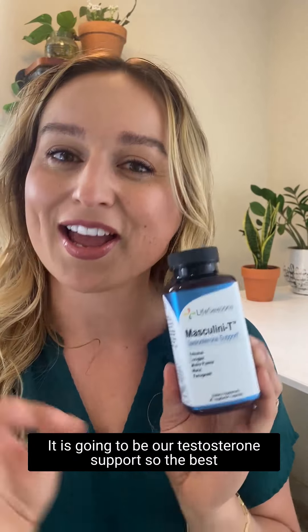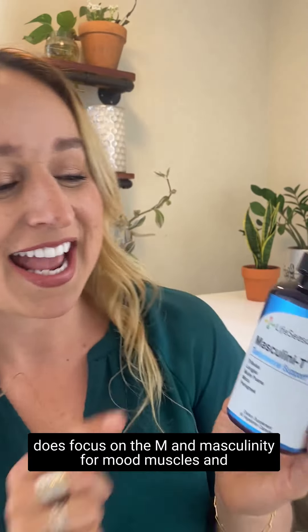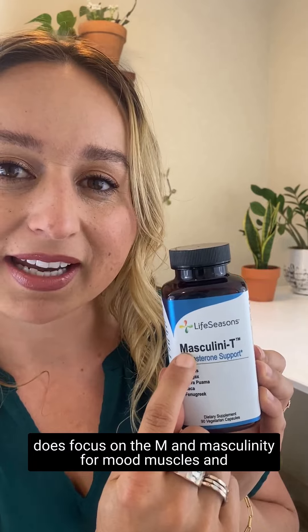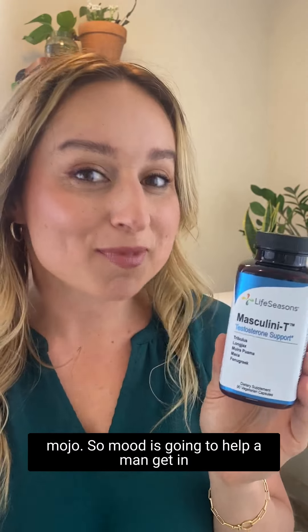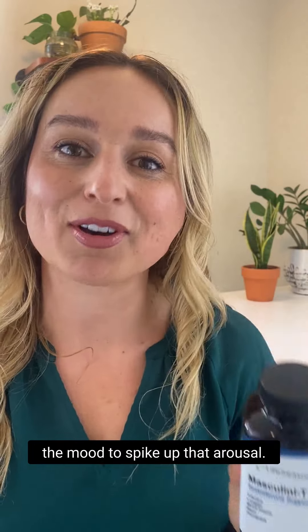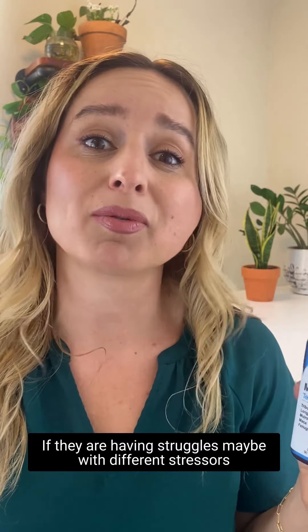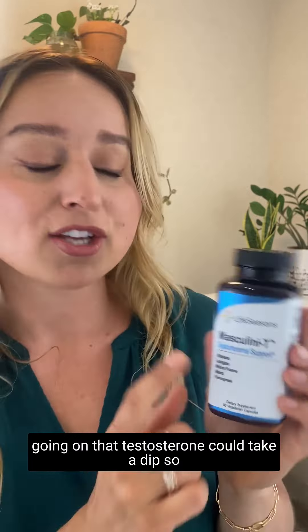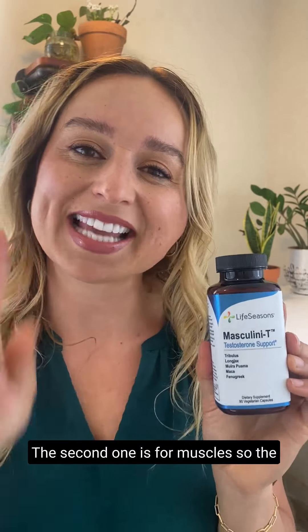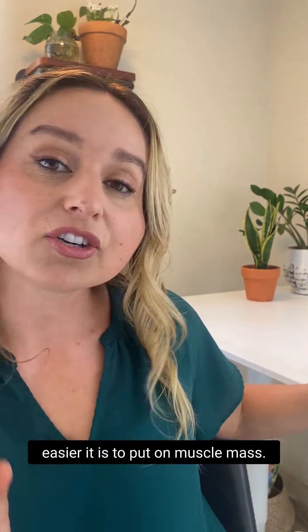The last formulation is going to be Masculinity. This is one of our best sellers. It is going to be our testosterone support. The best way to remember what testosterone does is to focus on the M in Masculinity: for mood, muscles, and mojo. Mood is going to help a man get in the mood, spiking up that arousal. If they are having struggles with different stressors, that testosterone could take a dip, so it's going to help them get in the mood.